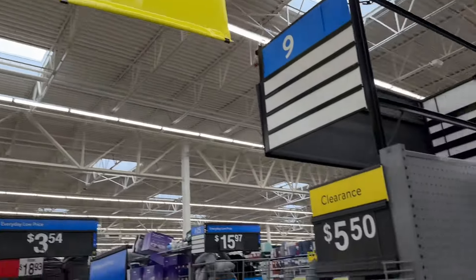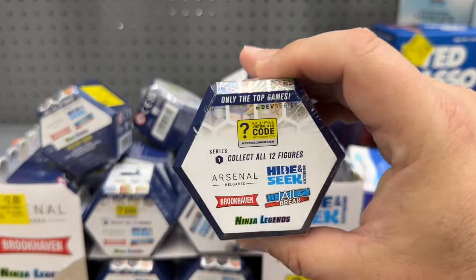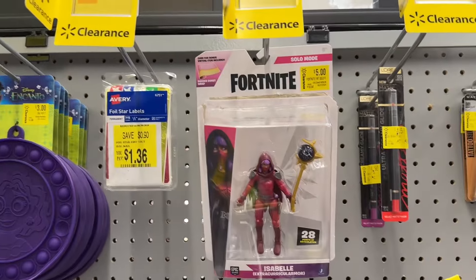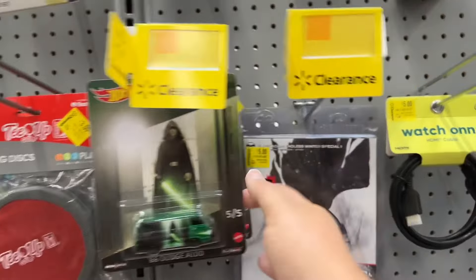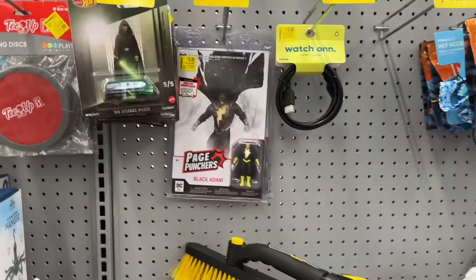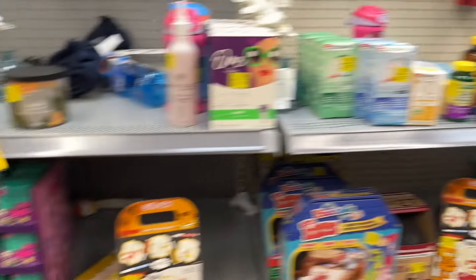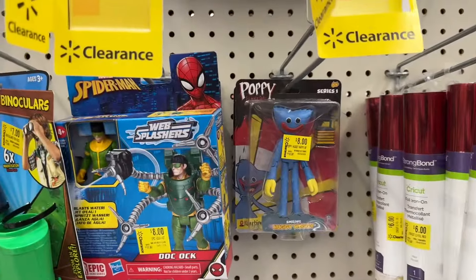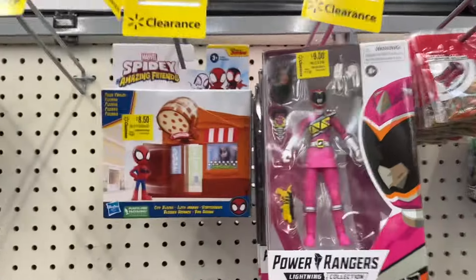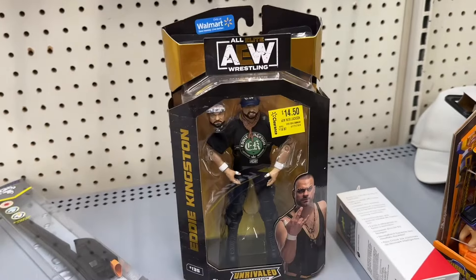Back in clearance now, checking things out. Got these little mystery packs — there's Fortnite, Isabelle. Got some Star Wars Hot Wheels, but those are expensive at $6.47 still. Black Adam, The Stumble Guys. There's Doc Ock and Huggy Wuggy, there's Kai. Got Pink Ranger for $9, Joker down to $17 — I picked him up for $5 a while back. There's Eddie Kingston for $14.50.